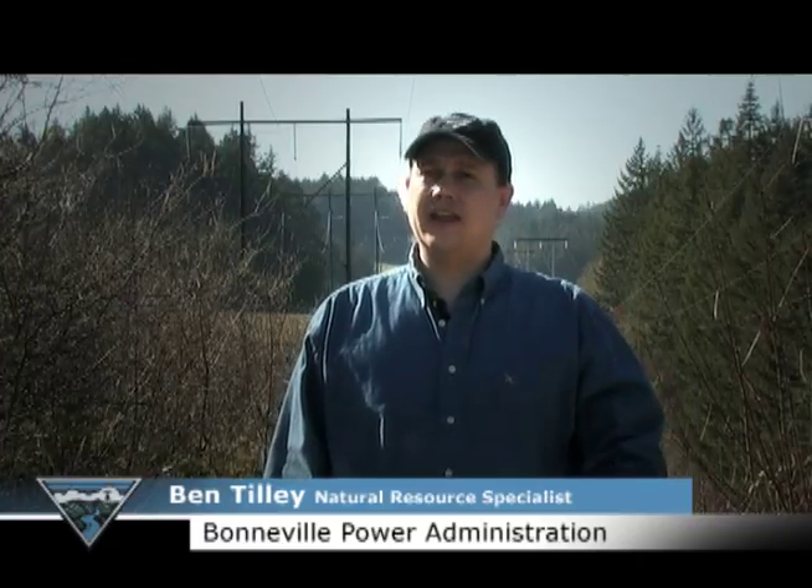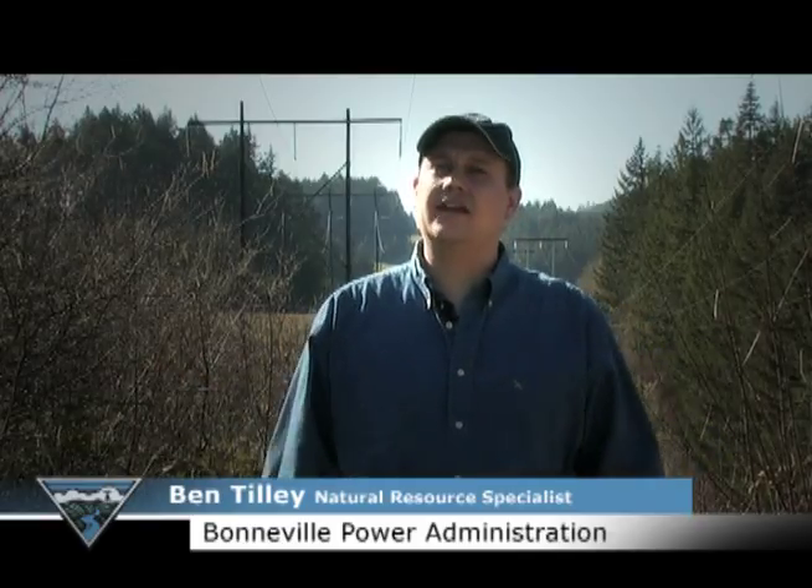Once the electrical current gets to ground, the issue we have at that point we call step and touch potential. If you can imagine throwing a rock into a still pond and watching the ripples that result from that rock hitting the pond, electrical current acts in the same manner across the ground. And anything that's in that path or in that rippled area — a house, a human being, an animal — could potentially be exposing themselves to serious injury or even death.